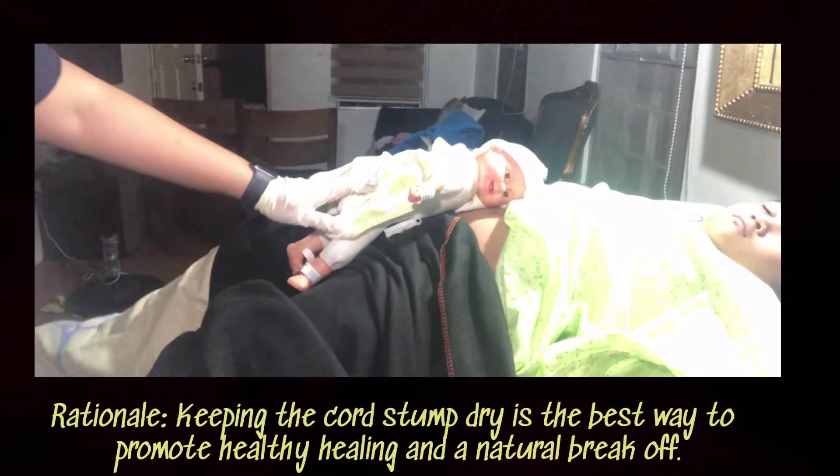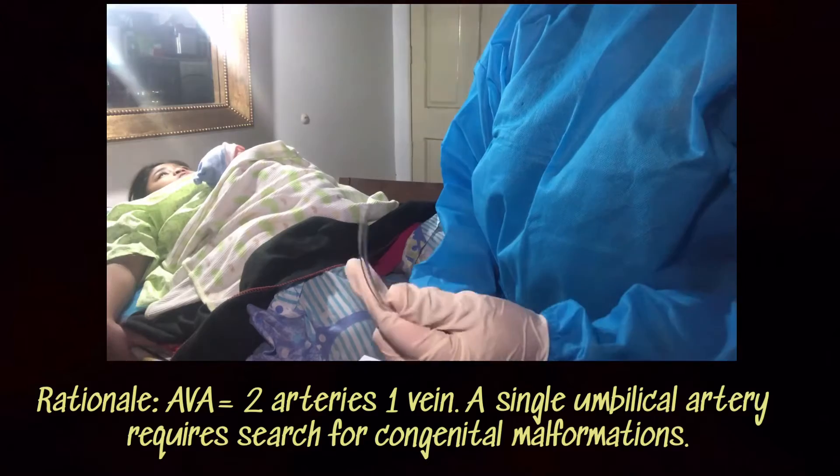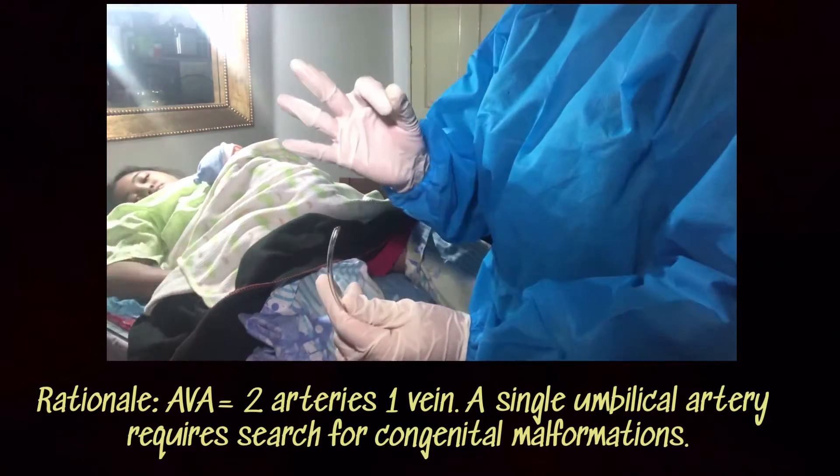Nothing should be applied to the cord stump. The cord was examined and it has AVA — two arteries and one vein.